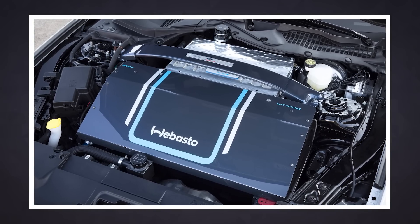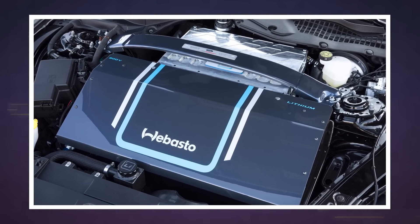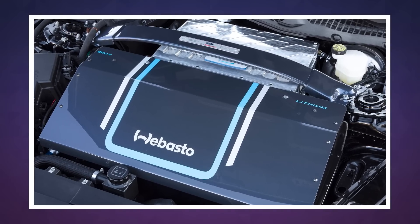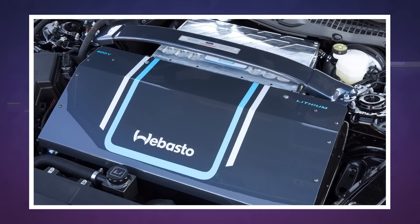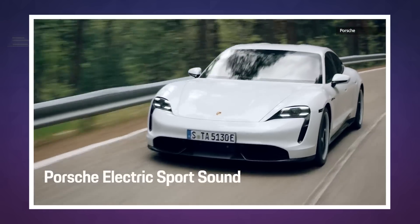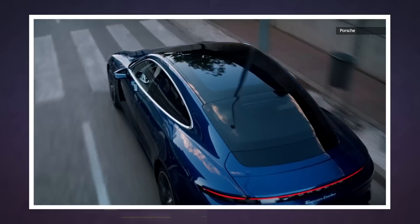Ford was able to get this much power for the Mustang Lithium by using an 800-volt battery system that delivers more performance — up to a megawatt of electrical discharge — even though it's lighter and creates heat. It uses similar technology to the Porsche Taycan, which offers an impressive 750 horsepower in the higher-end Turbo S model.